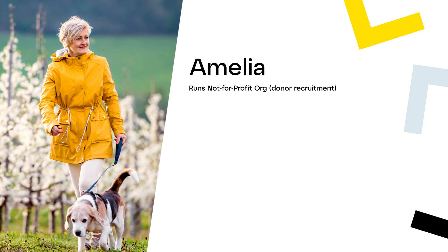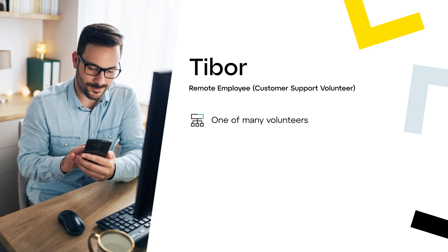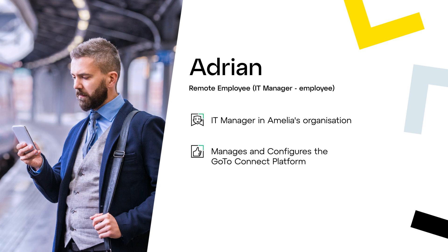Meet Amelia, a passionate advocate for bees. She runs a not-for-profit organization that relies heavily on volunteers who work hard to raise funds from donors via donor outreach campaigns. Amelia uses her website, Facebook and Instagram to spread awareness for her cause. Tibor is one of many volunteers who work for Amelia's organization — he has a day job and volunteers his time out of regular office hours. Adrian is an IT manager who manages and configures the GoToConnect platform to provide volunteers like Tibor access to the GoToApp so they can perform their outreach campaigns.